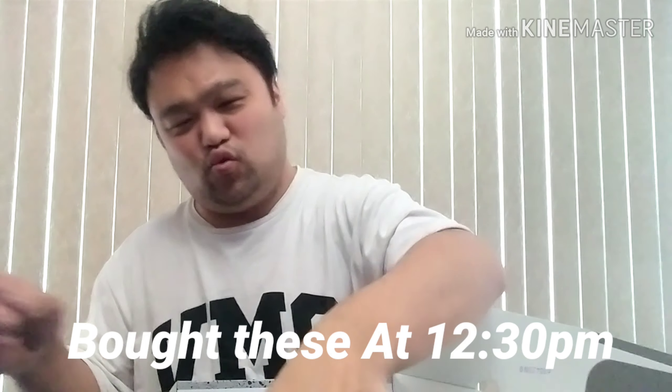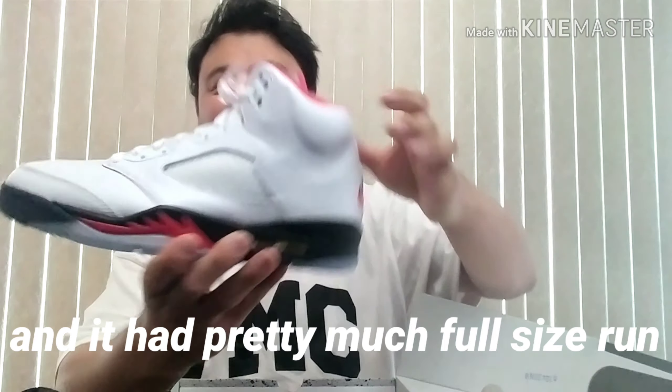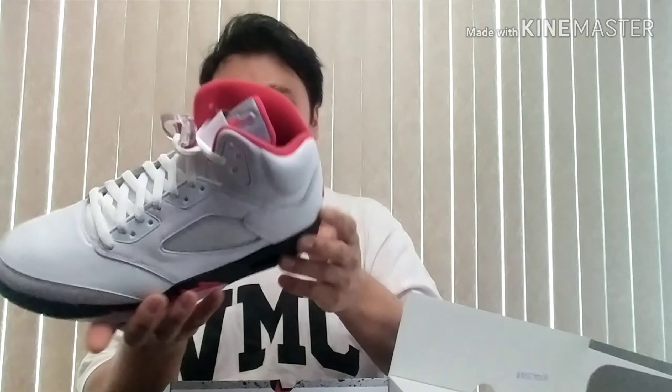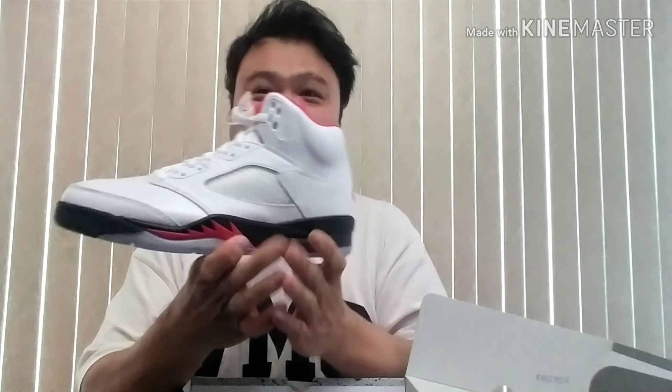Yeah, this is my receipt. Apparently when they released — look at this — of course you gotta do a smell test.